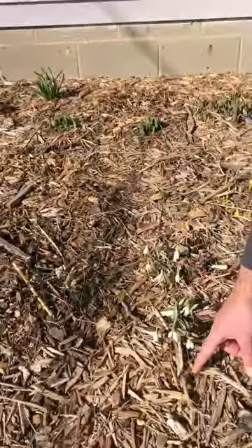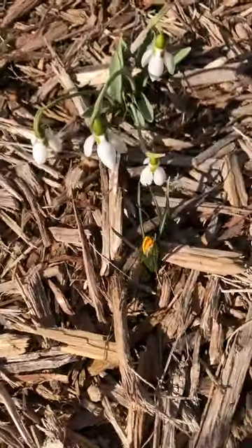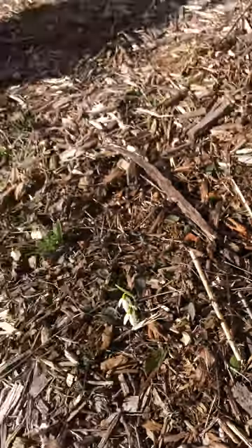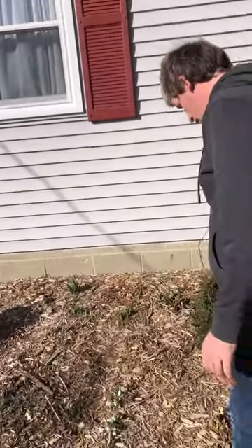I just noticed one of my crocuses is almost blooming right now! Crocuses will obviously be blooming very soon. If you zoom in really close on that one, you can see the purple starting to show up. In a couple of days I'll probably have crocuses starting to pop.